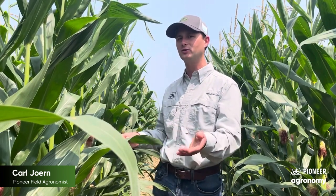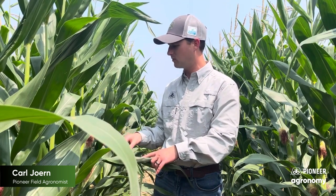I'm out here in a field today taking a look at some stuff that's right towards the end of R1, so getting out of the silking stage, still have pollen flying, but the majority of this crop is pollinated at this point, moving into the R2 blister stage. As you're asking yourself what kind of impact are we going to see from this forecast of mid 90s to upper 90 degrees for the next handful of days — it's a sound question because we don't often experience this type of blast specifically as we're going through the most vulnerable stage of the corn crop's life.